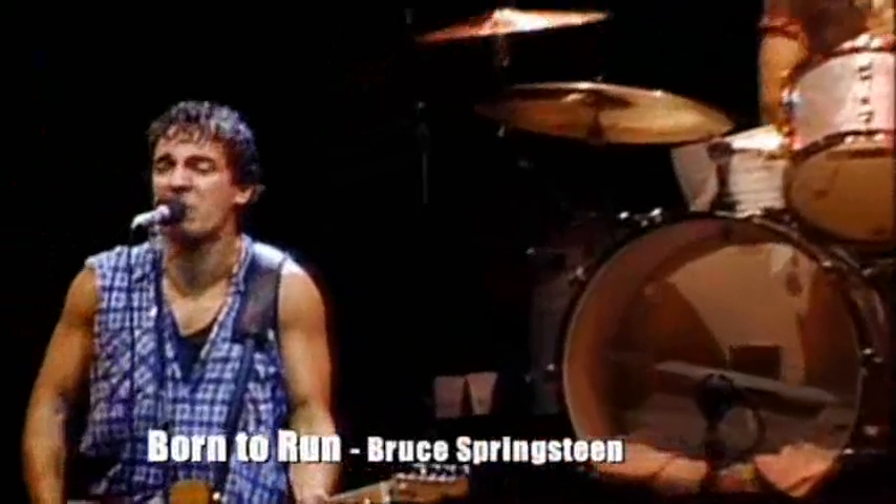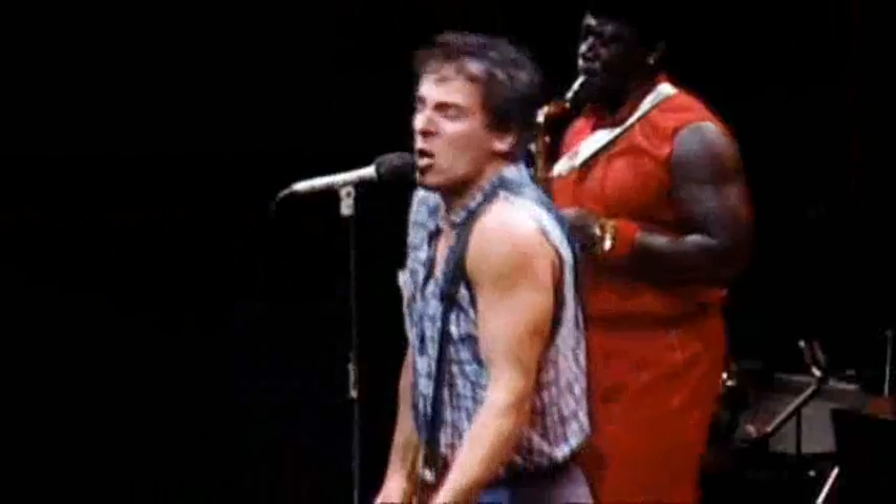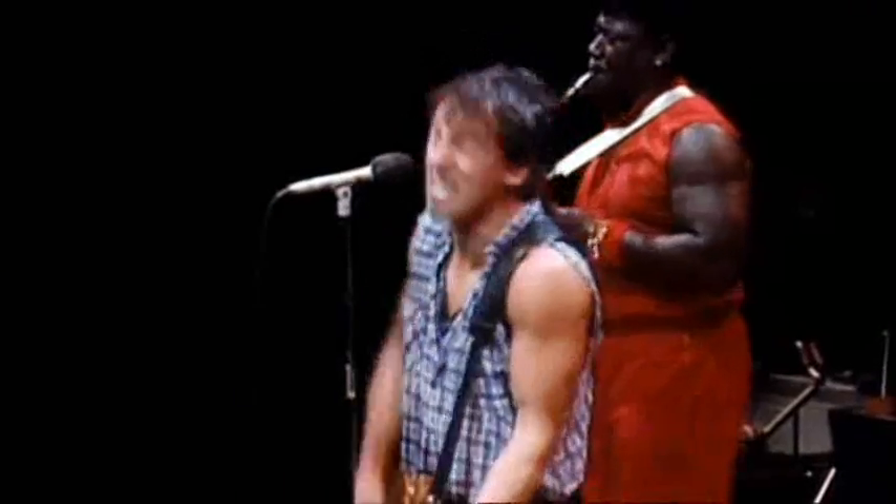The dominant chord acts as a powerful pull. It's a death trap, it's a suicide trap, we've got to get up while we're young — because tramps like us, baby, we were born to run.